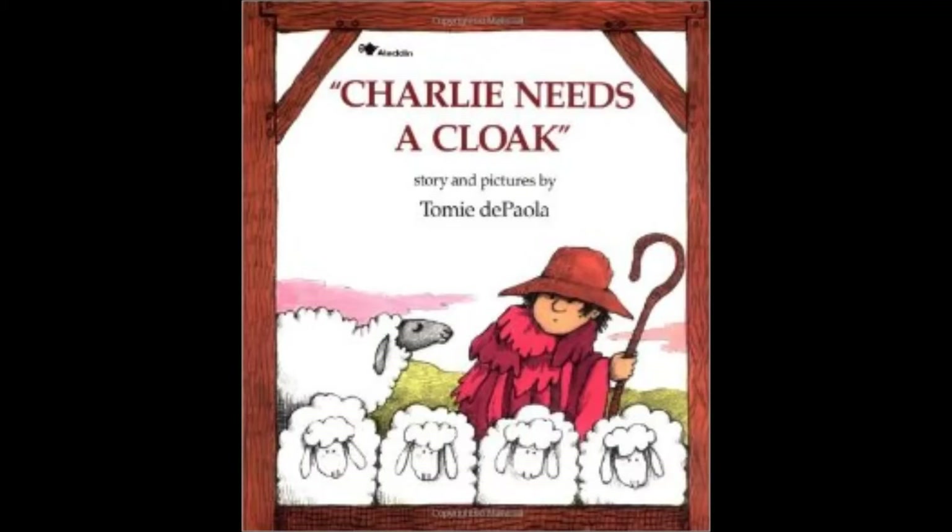To read along with the story on track one, open the book to the page where the story begins. Each time you hear this sound, turn the page. Now, let's begin the story.